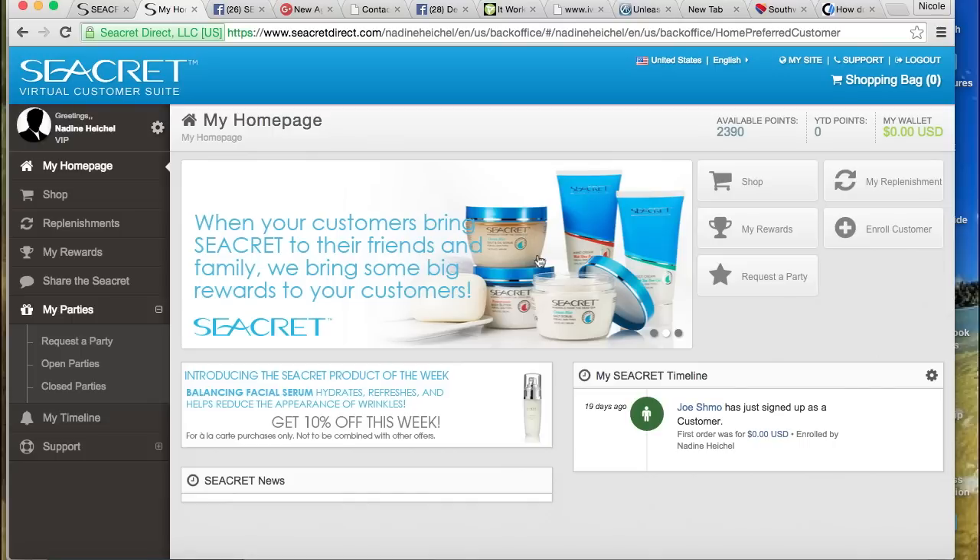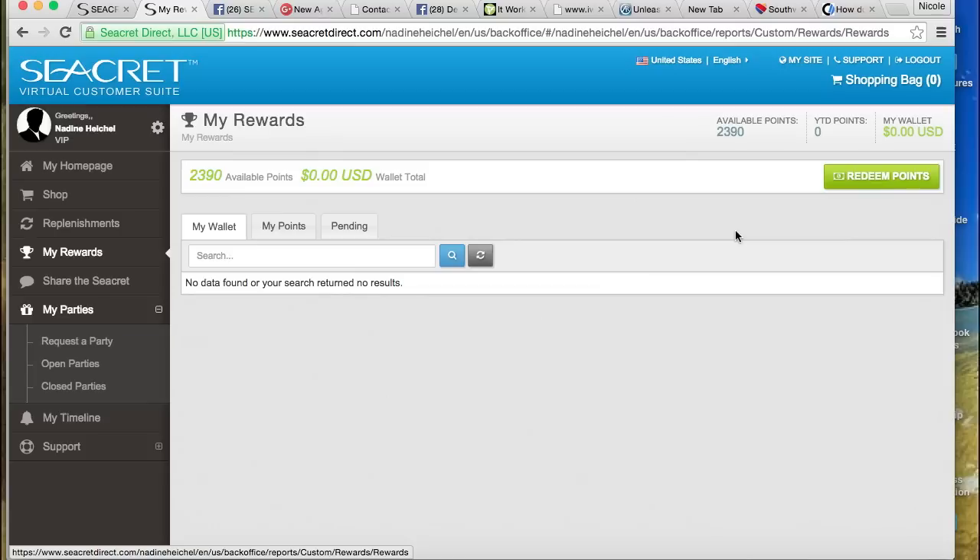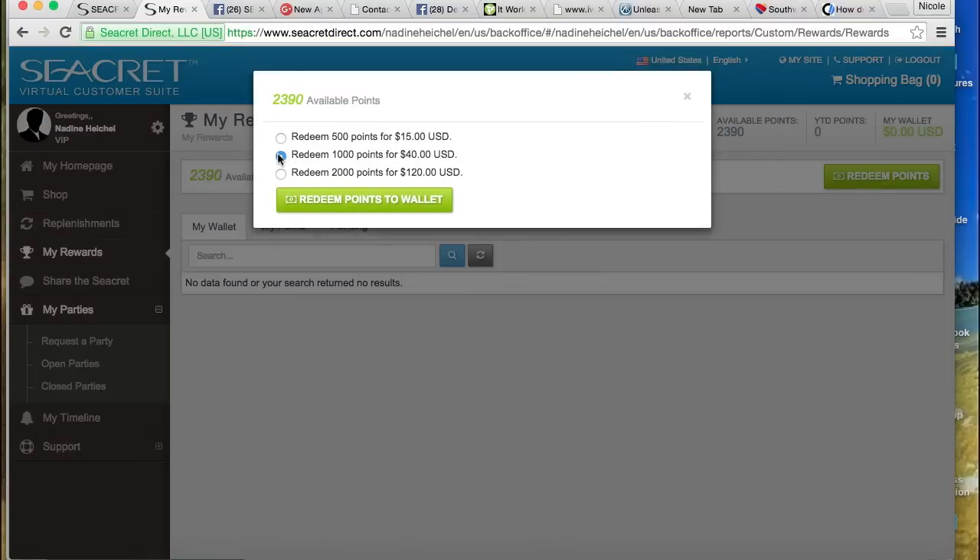The host will see their available rewards under my rewards. The $10 referral credits become available as soon as a customer is enrolled under them and are added straight to their Secret wallet to apply at checkout. Secret points need to be cashed in for product credit and redeemed to the Secret wallet to be applied to orders. To do this, they click on redeem points, convert available points to credit, and hit redeem points to wallet. The host will automatically be taken through a checkout process to redeem and apply the rewards earned from the party. Just a reminder: referral credits and Secret points credit cannot be applied to $15 exclusive items or half-price items, but will be available to use for any à la carte items that they add to the rewards order.